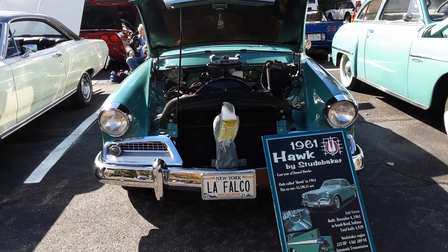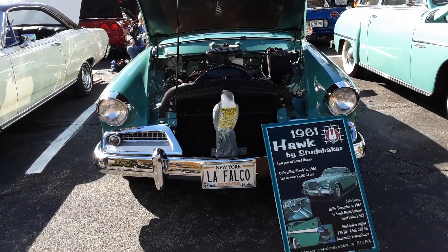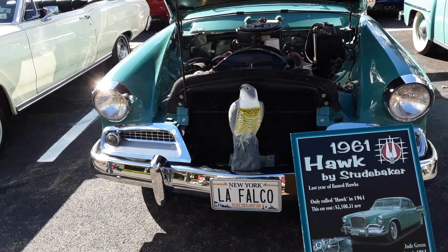What is La Falco? I don't know what that means, La Falco. Well, it doesn't mean anything in Spanish.